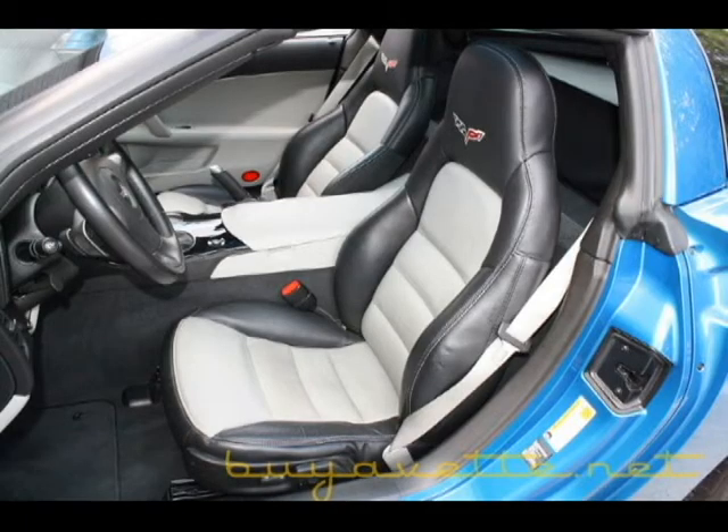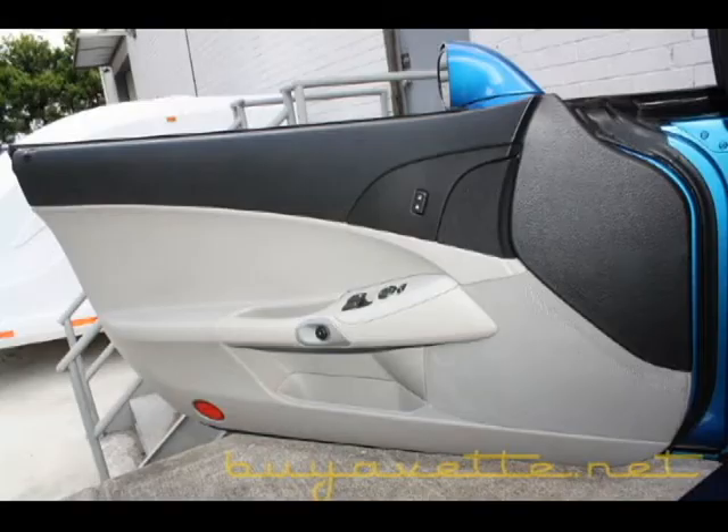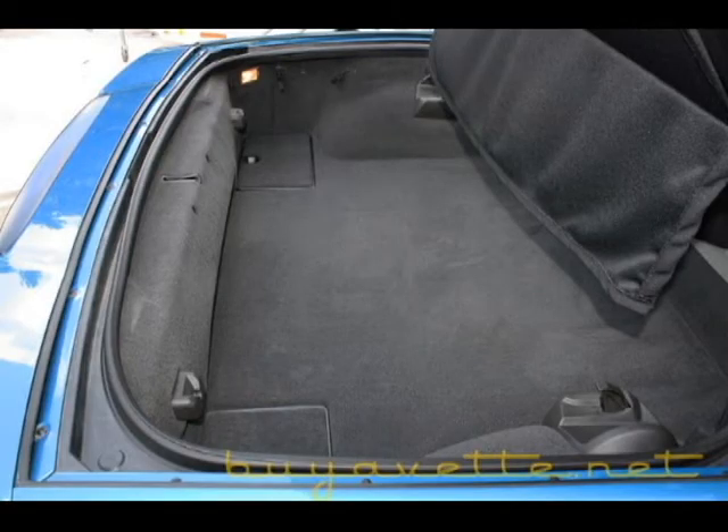If you like this car, please give me a call. My name is Jan Hermstad. My phone number is 678-680-8801, and we're in Atlanta, Georgia.